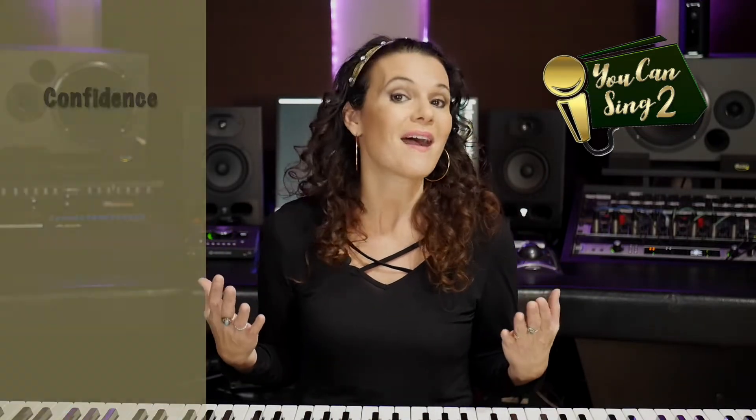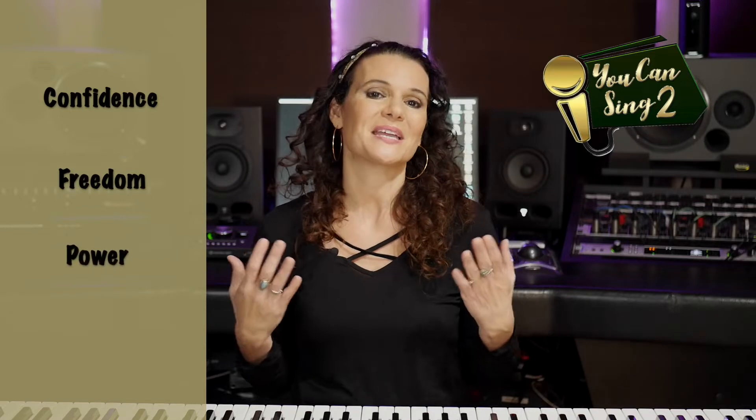I believe great singers are not born, they are made, and that's why I'm really passionate to encourage you in your singing journey. I've coached hundreds of singers and I am a singer myself, so my goal is to uncomplicate great vocal technique and teach you simple yet effective keys that really get results and help you sing with more confidence, freedom, power, and range.